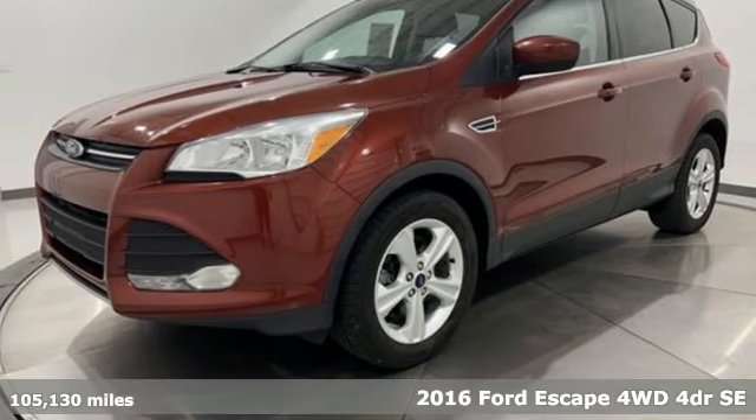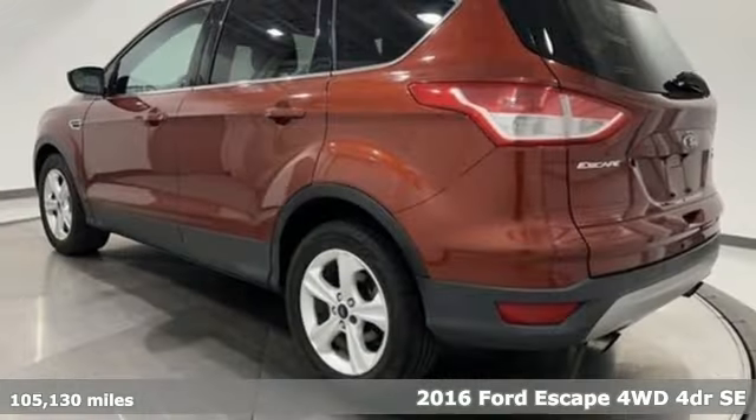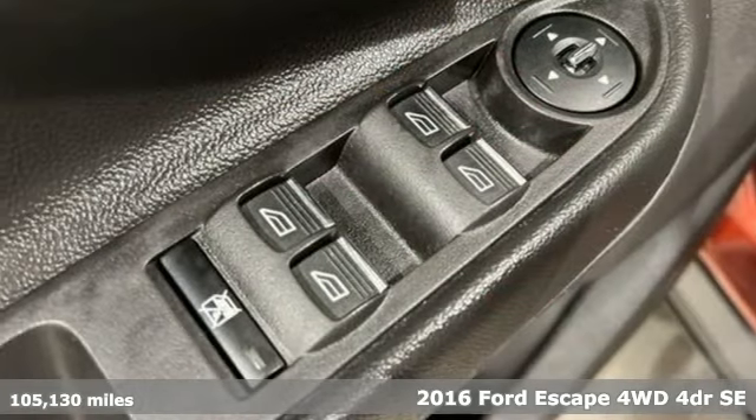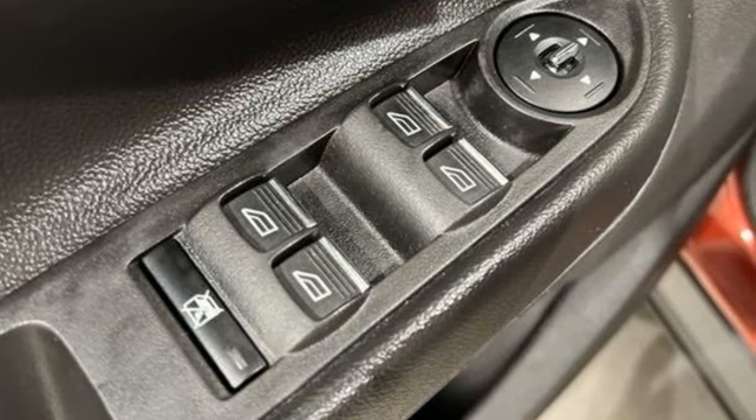It's a 2016 Ford Escape. Yield to adventure — this SUV will take you and your toys to far away places. It comes nicely equipped with features you'll love.